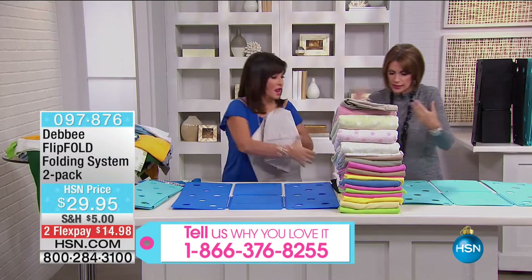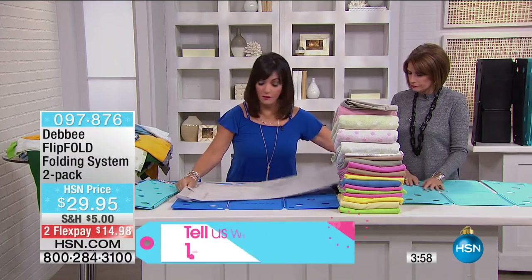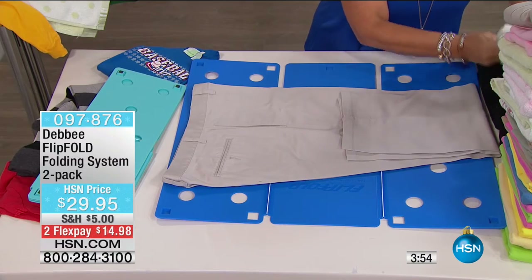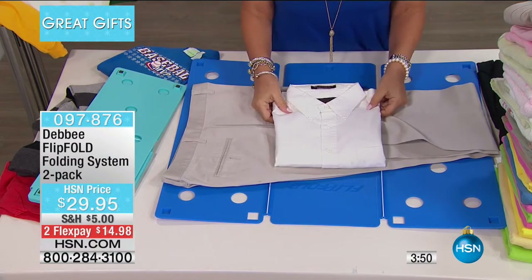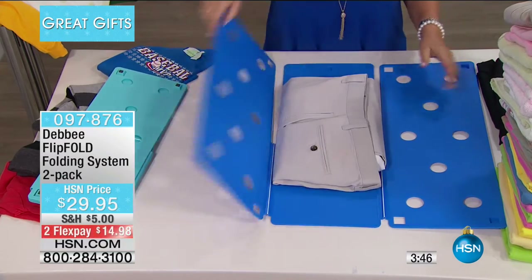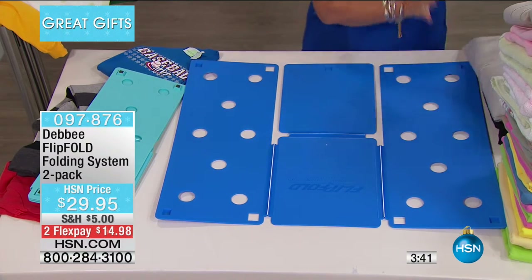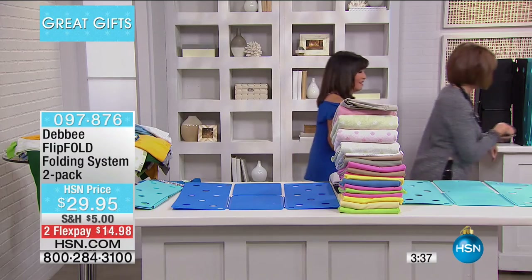Another trick: if you're folding uniforms for the week or packing, put the pant on the board, then put the top right in the middle, flip, flip, and fold. Now nobody has any question as to what goes with what. No excuses. And not only is folding fun, it's fashionable — we have great color choices for you.